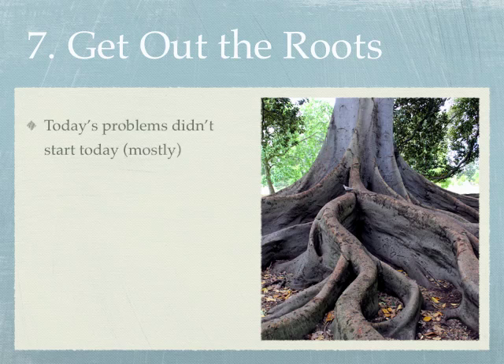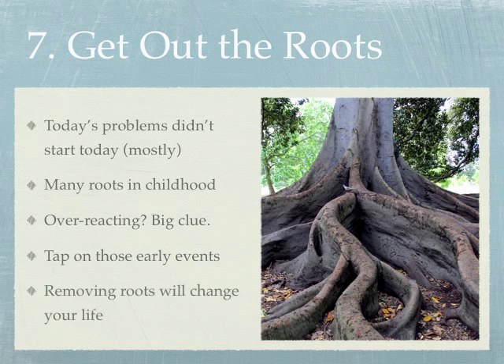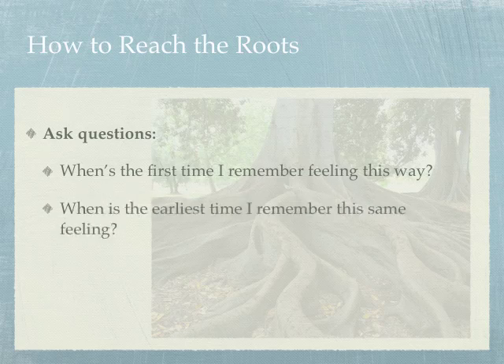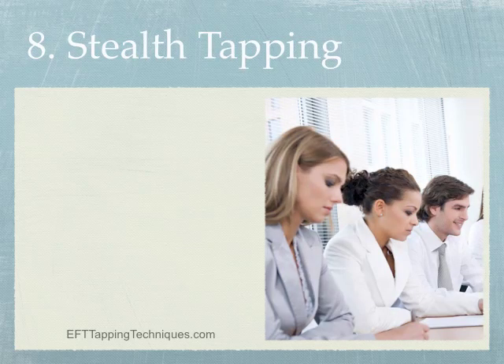Tip number seven: get out the roots. If you're tapping on an issue and it's not working, it's often because you're not tapping on the real issue. Today's issue triggered something deeper and older — often from childhood. A clue that you've hit something deeper is a super strong emotional reaction or overreaction. To discover and clear the roots, ask yourself: 'When's the first time I remember feeling this way?' 'When's the earliest time I remember this feeling?' 'What does this remind me of?' Then tap on those early events.